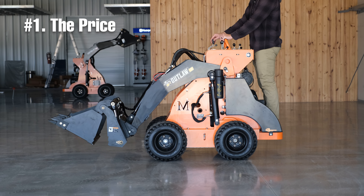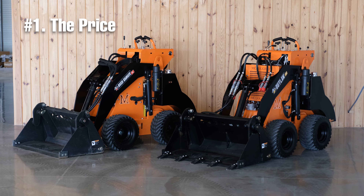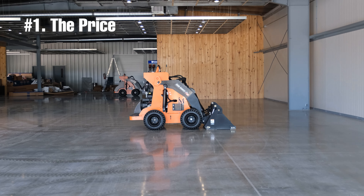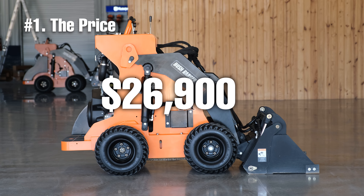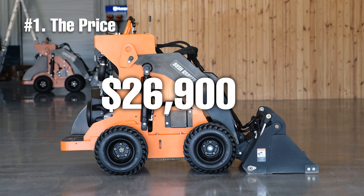Before I say the price, I must also mention that depending on when you are watching this video, the price of this mini-loader could have changed. However, if you are interested in purchasing one or learning more, you can always give us a call at Tractor Bob's. The price of the Outlaw Bushranger is $26,900, which is one of the best prices you'll find on a new mini-loader.